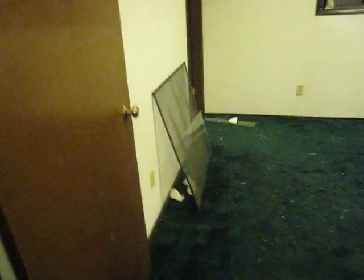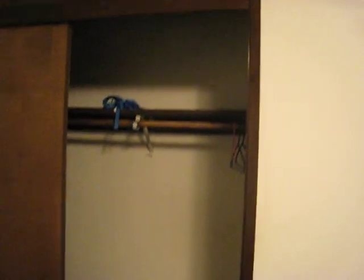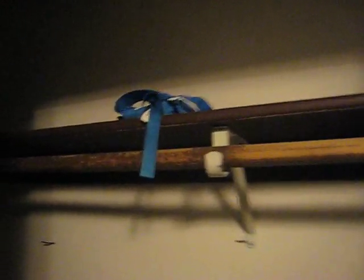We are now heading into the master bedroom. The window screen has been removed. There is a lot of debris on the carpet. One of the closet doors here was taken off the track.